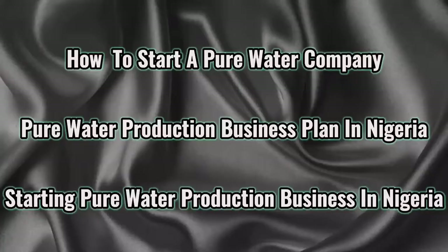Hey lovelies, today's video is about pure water production business plan in Nigeria. At the end of this video we are going to know how to start a pure water company in Nigeria.